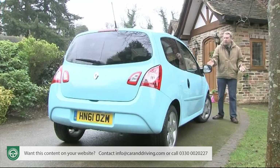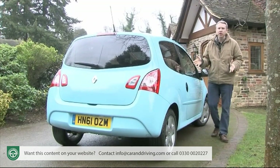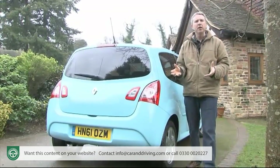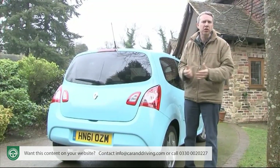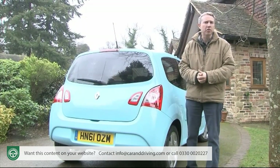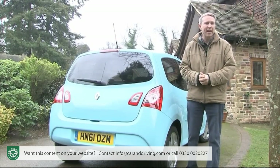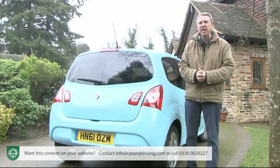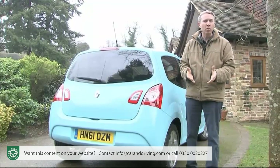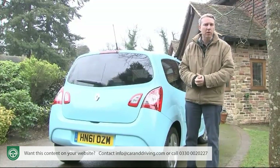This is the second generation model, the first offered to British buyers, and a car that since its launch here in 2007 has sometimes been forgotten by city sector purchasers more likely to try a Peugeot 107, a Citroën C1, a Toyota Aygo, a Fiat Panda, a Ford Ka or a Vauxhall Agila. So change was needed, especially since virtually all of these rivals have been either replaced or substantially revised since this Renault was first introduced to the UK market.